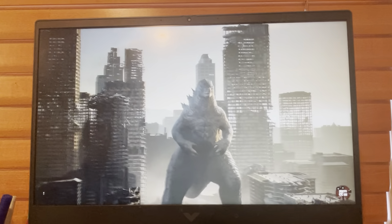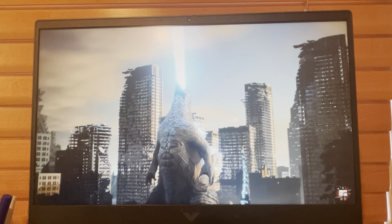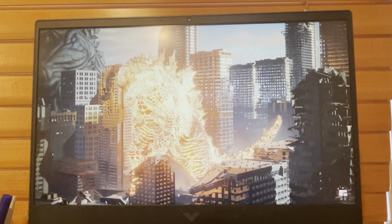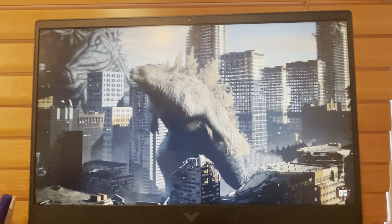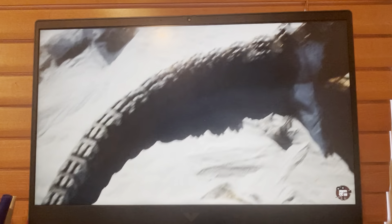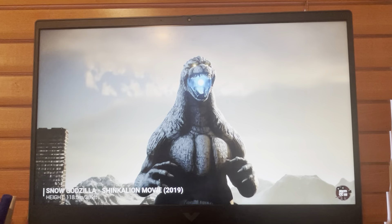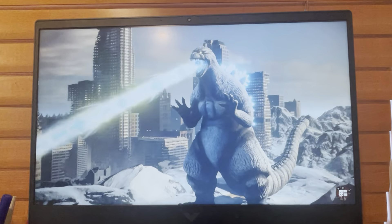Oh yeah, Godzilla: King of the Monsters — this movie was amazing! I love that scene where he blasts his breath in the air; he did that at the end of the movie. Sorry for the spoiler, guys. It also introduced the nuclear pulse. And actually I've never seen this version of Godzilla before — the Snow Godzilla. I'm sorry, I just never saw this version, but it looked cool.